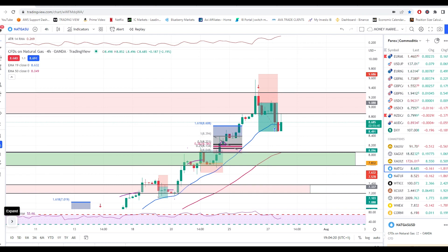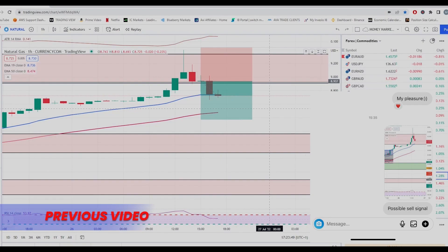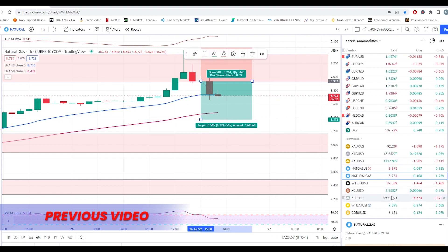As expected yesterday, we had a nice fall out of our major area of value. I've personally entered this trade — as you can see right here, that sign means I am in this trade. The target for me is 8.372. We can also expect a push up from the 50 EMA, so if you want to exit there at the 50 EMA, that's totally up to you.